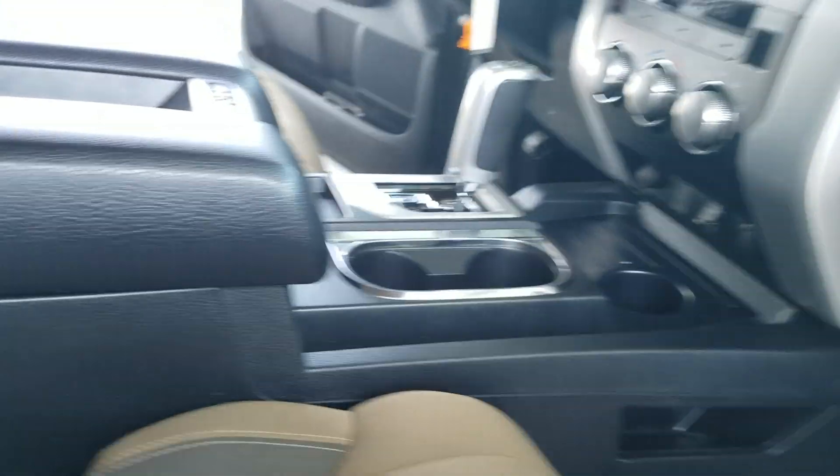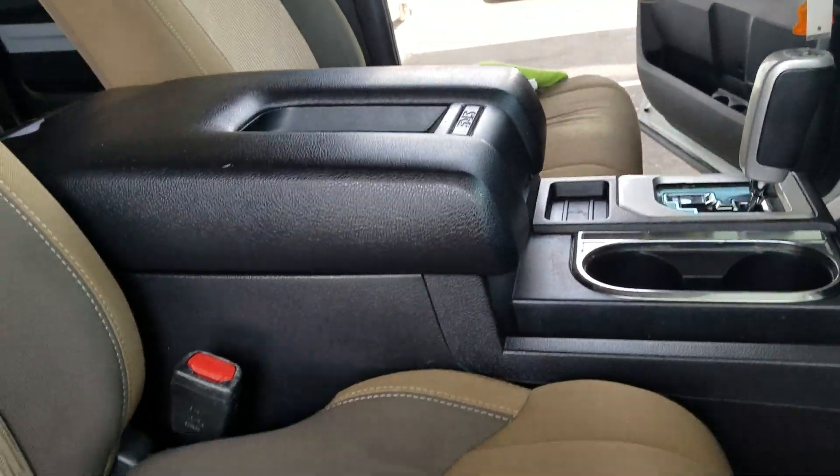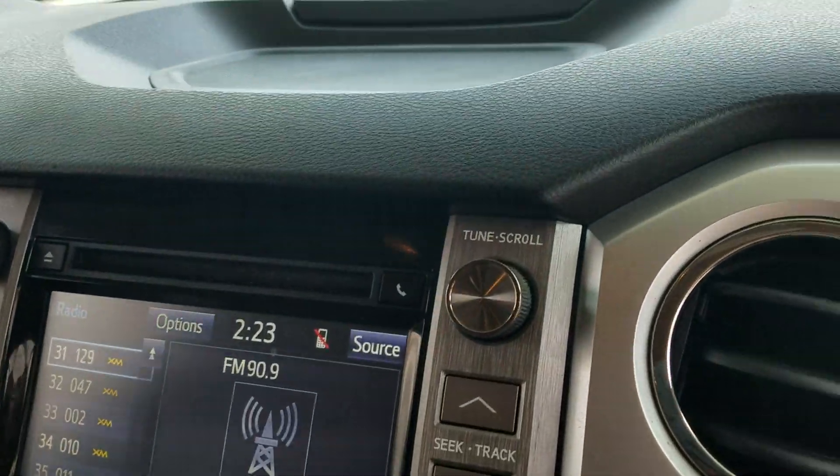Hey Ryan, this is Wayne over at Grange Toyota. This is the 2014 Tundra SR5 5.7, so it's going to have the bucket seats with the console in the middle, automatic transmission, XM radio, and backup camera.